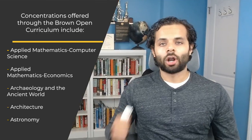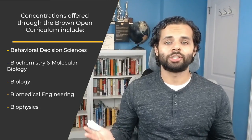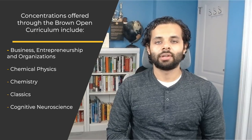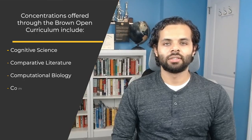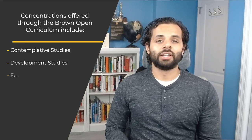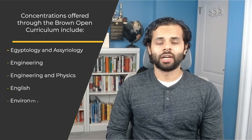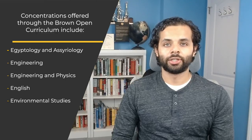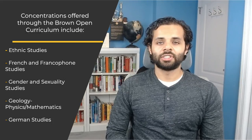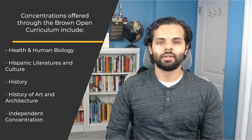Further concentrations include Archaeology in the Ancient World, Architecture, Astronomy, Behavioral Decision Sciences, Biochemistry and Molecular Biology, Biology, Biomedical Engineering, Biophysics, Business Entrepreneurship and Organizations, Chemical Physics, Chemistry, Classics, Cognitive Neuroscience, Cognitive Science, Comparative Literature, Computational Biology, Computer Science, Computer Science-Economics, Contemplative Studies, Development Studies, East Asian Studies, Economics, Education Studies, Egyptology and Assyriology, Engineering, Engineering and Physics, English, Environmental Studies, Ethnic Studies, French and Francophone Studies, Gender and Sexuality Studies, Geology-Physics-Mathematics, German Studies, and Health and Human Biology.